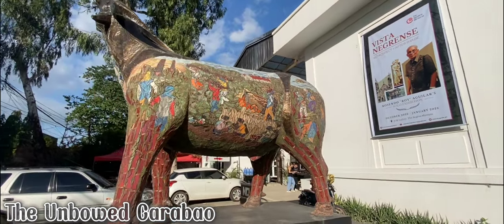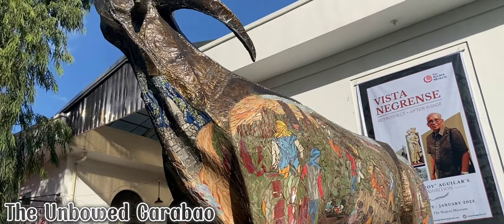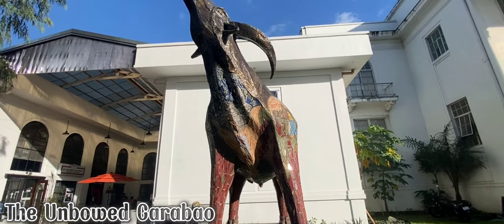Now on display at the Negros Museum in Bacolod City, the five-ton Carabao sculpture, perched on a concrete platform, is made of concrete, brass, and tessera.